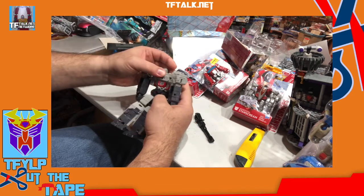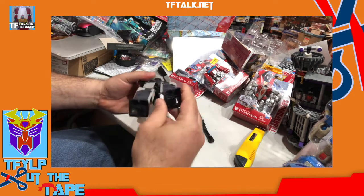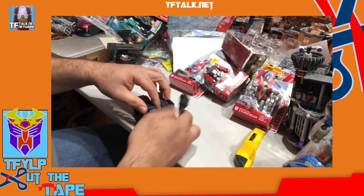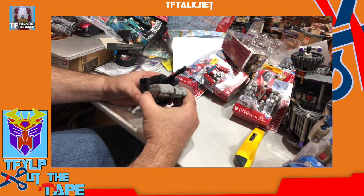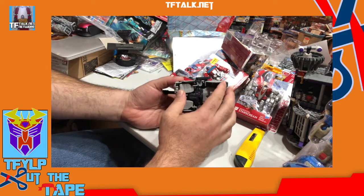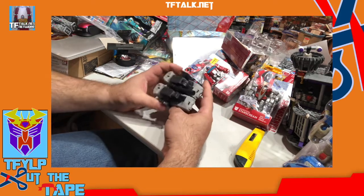Let's see without looking at the instructions or really noticing what it's supposed to turn into — let's take a guess as to how this may transform. Look at that, I did it! So Megatron — a pretty simple Megatron. The wheels on the bottom really could be better. There's not a whole lot of clearance on them. But for the price you're paying, for the size, this is a great buy.